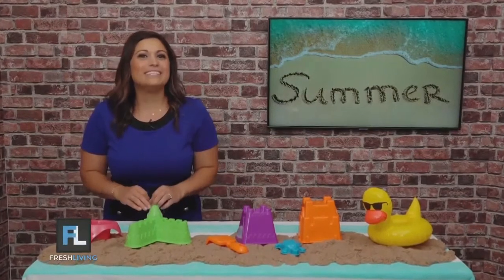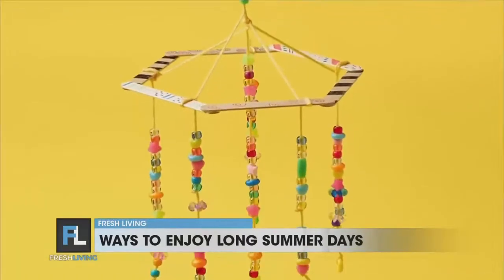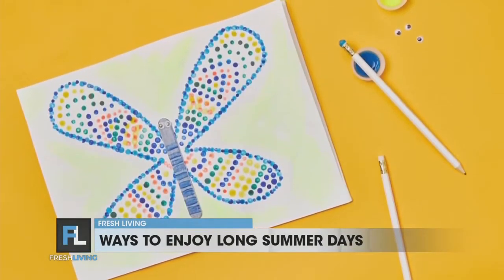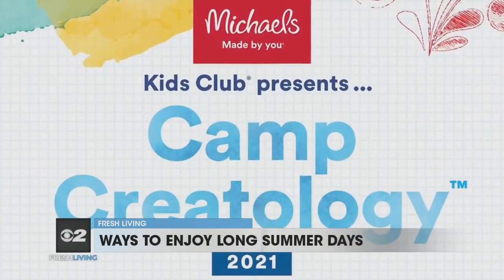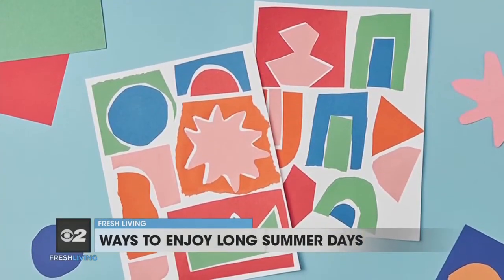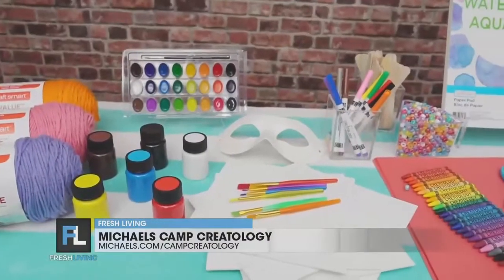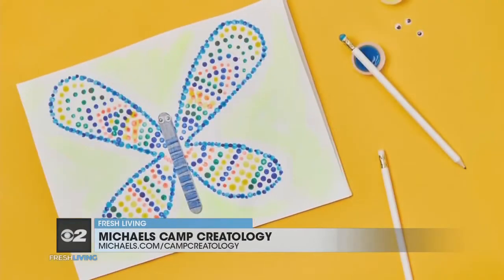Summer is in full swing, and today I have some fun in the sun essentials. Let's get to it. This summer, keep the kids busy with DIY projects filled with colorful fun. Michaels has a free virtual craft camp, Camp Creatology, which encourages kids to get creative through a variety of guided arts and crafts. Prep is super easy for parents — they have a bundle box of supplies with a curated assortment of colorful, kid-friendly materials that will keep your kiddos engaged, whether they're stringing beads or painting butterflies.